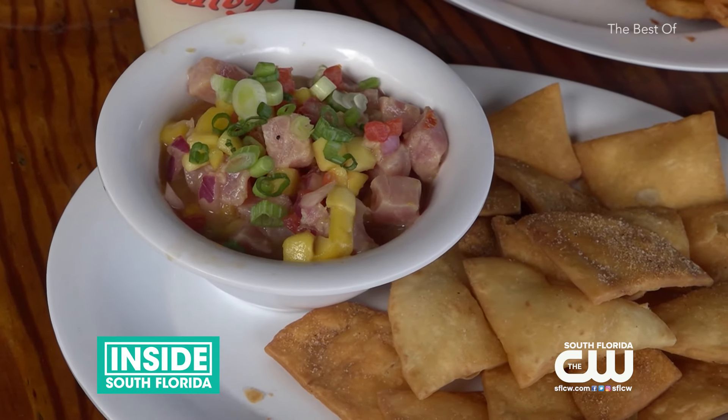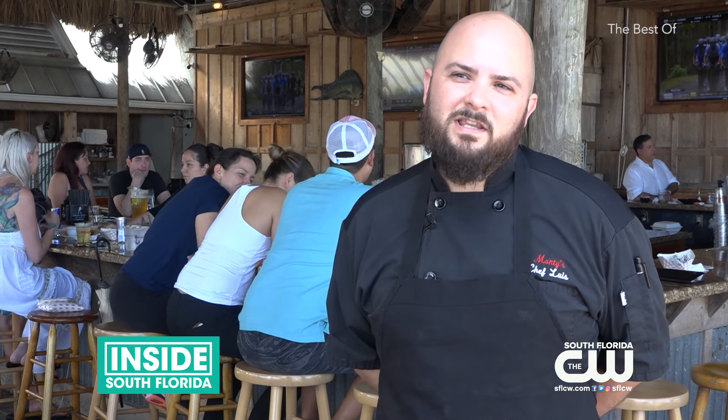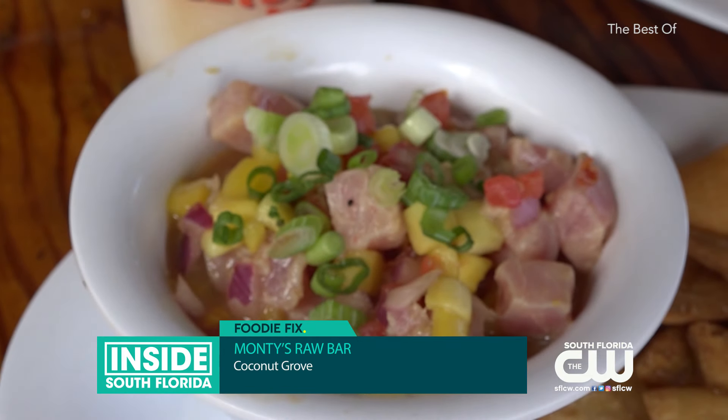Monty's specializes in serving fresh fish, with of course many options on the menu. The inspiration here is basically the ocean or Key West theme. Being a marina, they keep it local — fish and all other offerings — staying true to their roots.